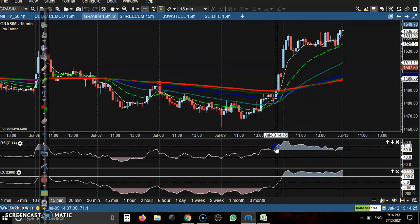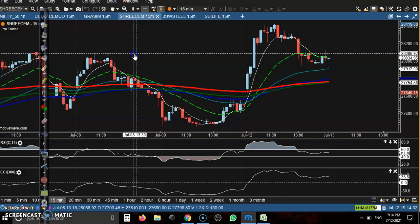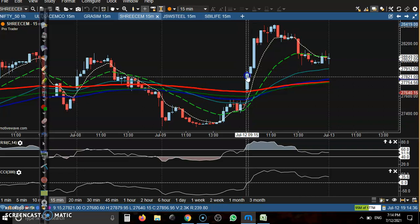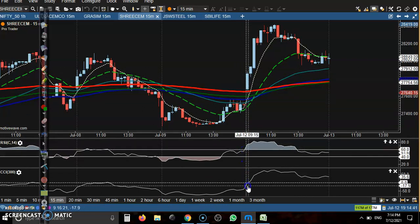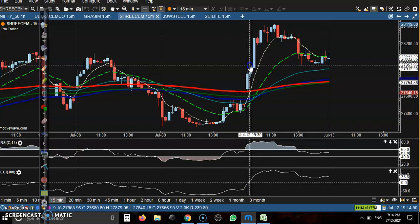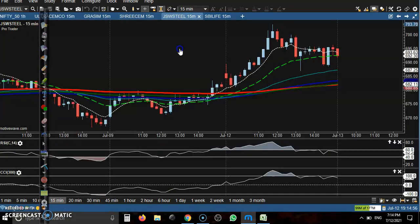Another one is ACC Cement. This is a perfect buy opportunity in this candle. Here you can see CCI crossed the 60 and crossed the zero level — we need double confirmation. Small moving average 7 crossed 20. This is the perfect buy opportunity.